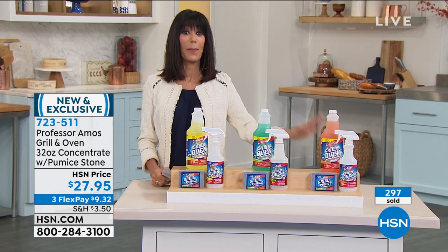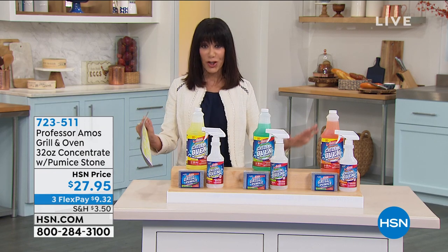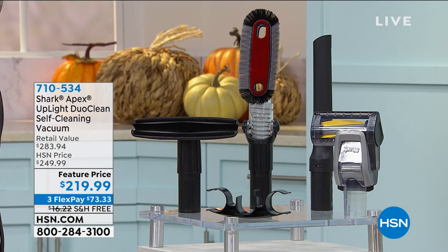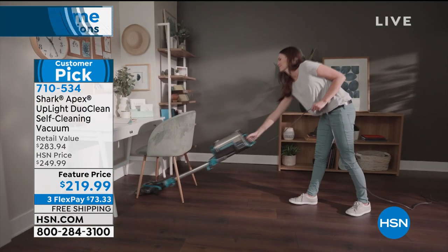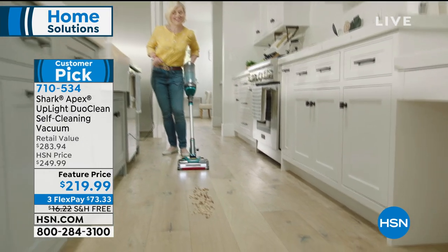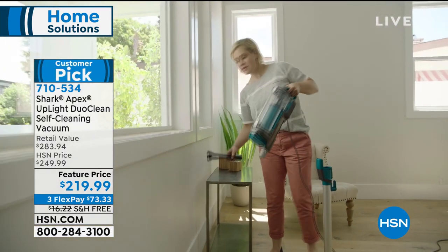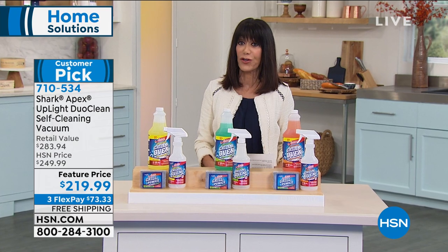Coming up next is another big customer pick - this is the map daddy in terms of features among all the sharks we've brought to HSN. You basically have all the technology you find in bits and pieces in different vacuums. With 184 reviews and 108 five-star reviews, today is the only airing. It's almost a $300 vacuum at $219.99, with three flex pay and free shipping and handling.